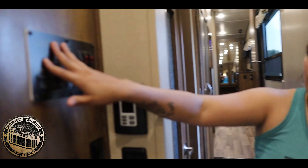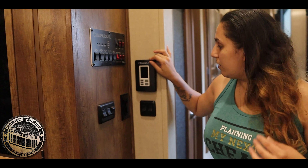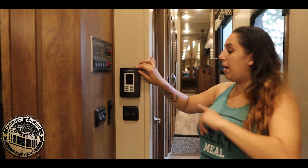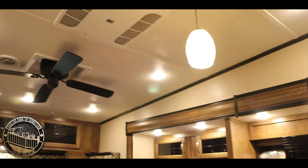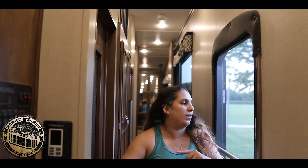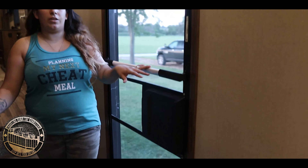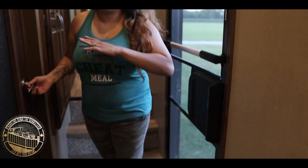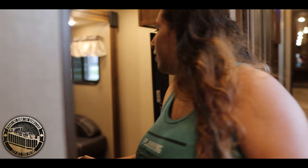We have the electronic panel right there. This is what controls both of our ACs — downstairs and upstairs. The downstairs is a 15,000 BTU vented AC and upstairs is a 13,500 BTU vented unit. This goes to the outside door, and this one right here goes to the mid-bunk.